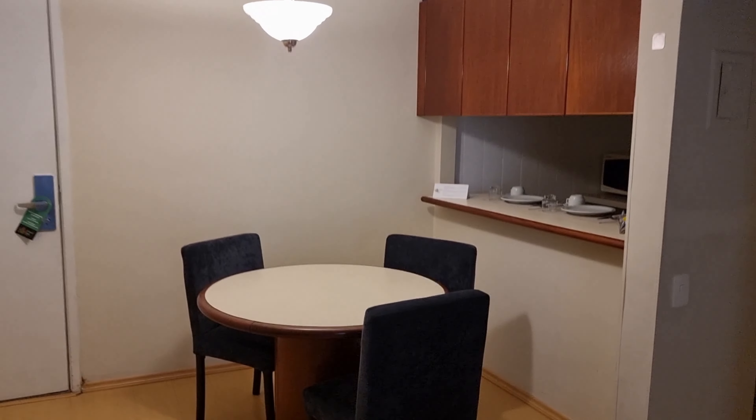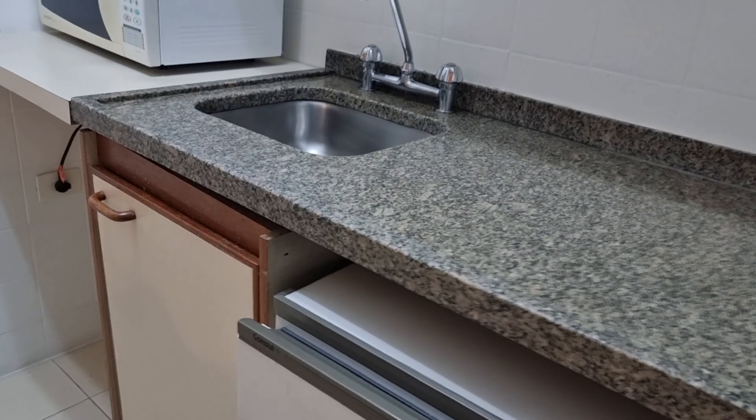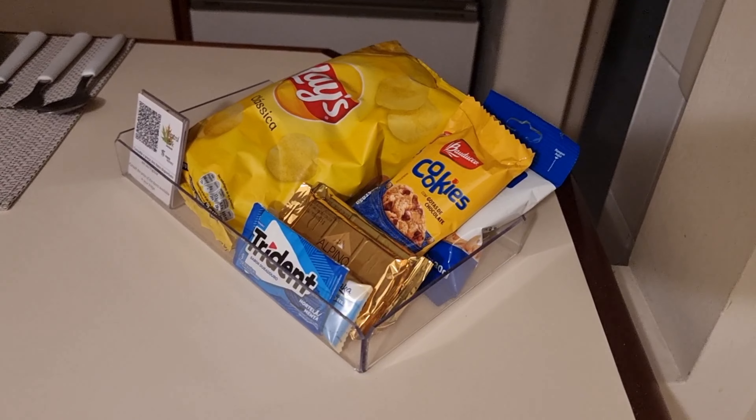It has a microwave, though we didn't cook anything here. There is a fridge that works perfectly, with some drinks inside. Those drinks are paid, so they're not part of the hotel price. If you want any of the snacks in the room, you have to pay extra based on the hotel's price list.